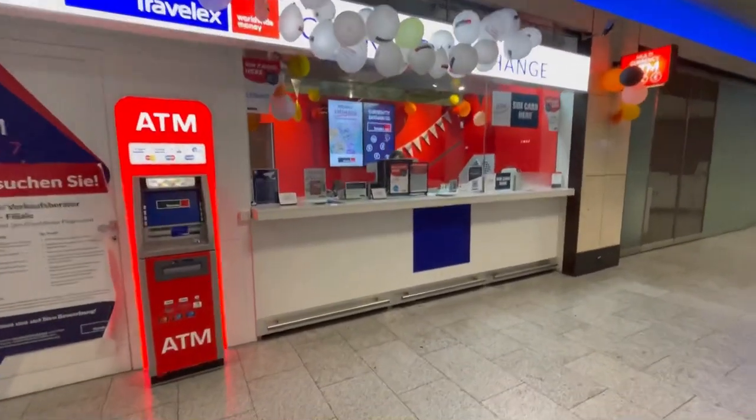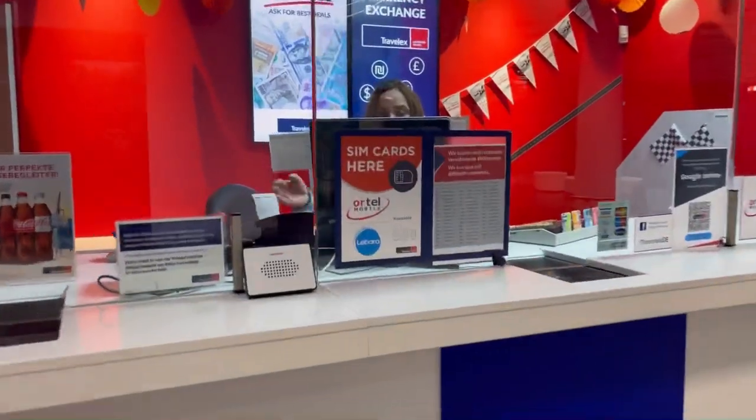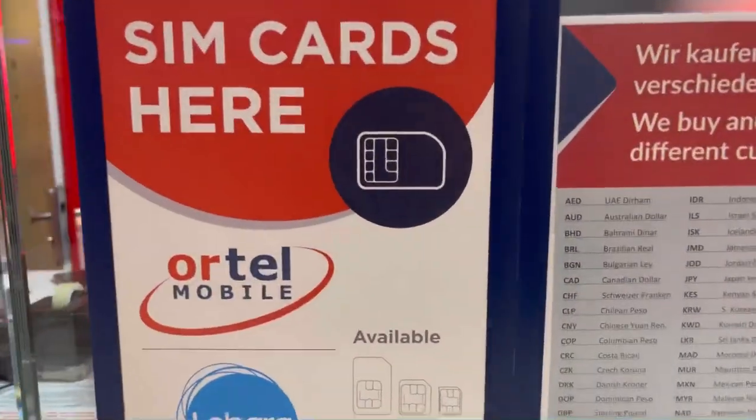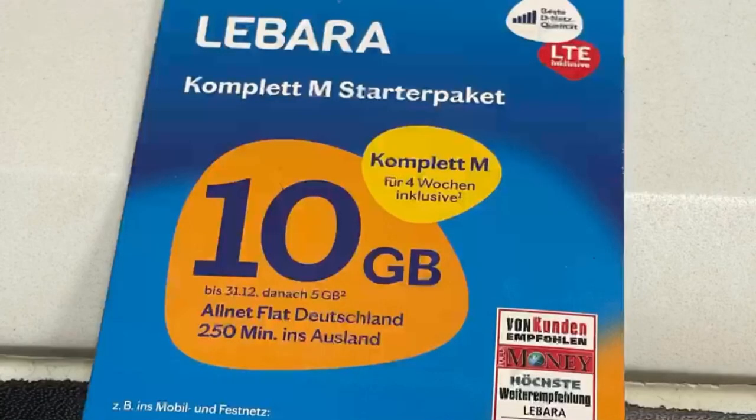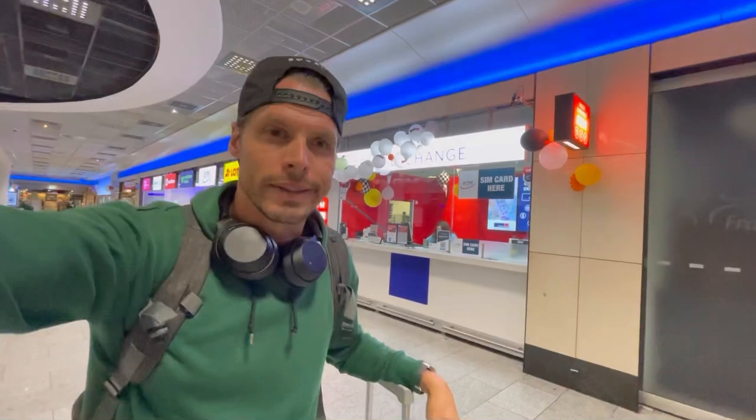Next to the SIM card shop there's also a Travelex shop, and I saw a sign for SIM cards. I checked the exchange shop here and they have a Libara prepaid SIM card which operates on the O2 network — and it's 39 euros, so it's one euro cheaper, but you only get 10 gigabytes for all of Europe, plus unlimited calls.